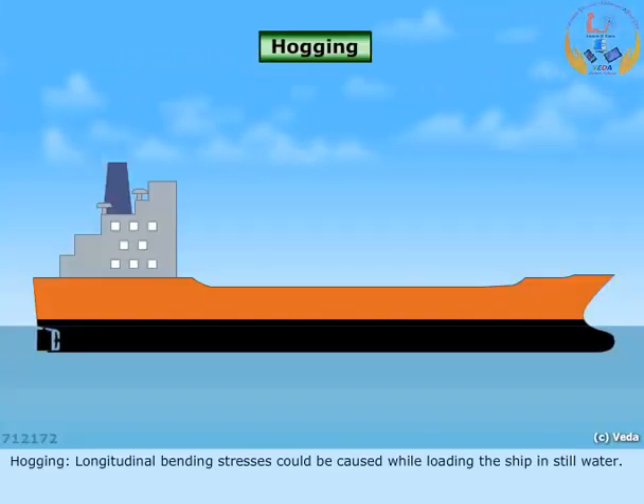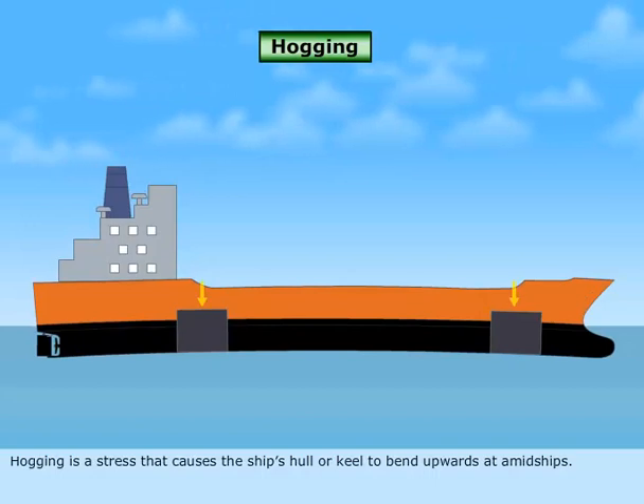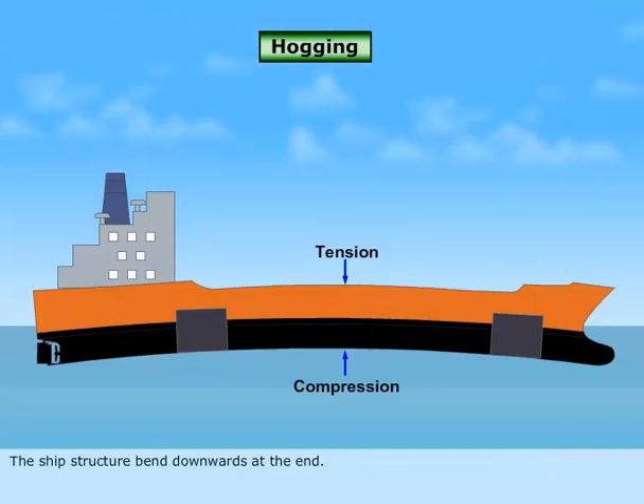Hogging: Longitudinal bending stresses could be caused while loading the ship in still water. Hogging is a stress that causes the ship's hull or keel to bend upwards at amidships. When the load concentration is more on the ends of the vessel, the ship's structure bends downwards at the ends.